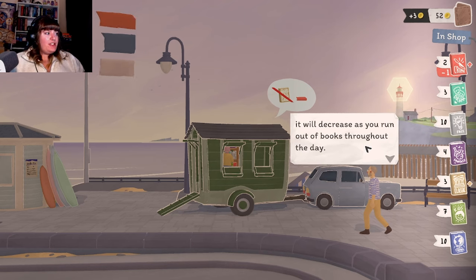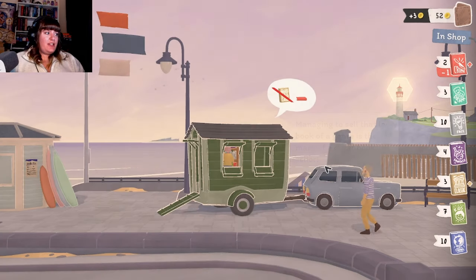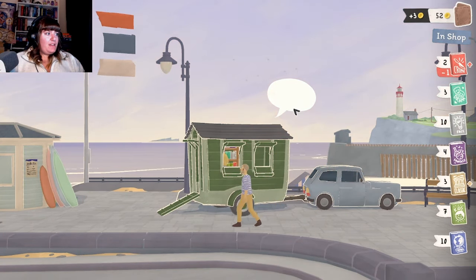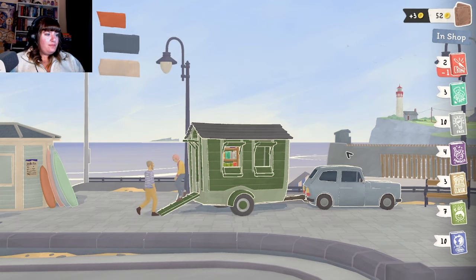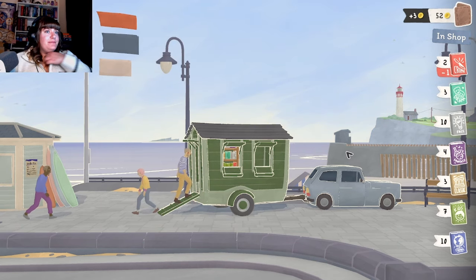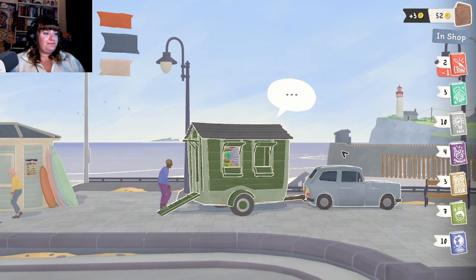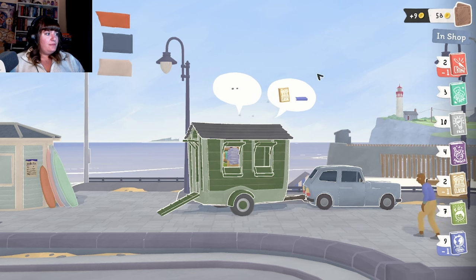"The sale chance shows the odds that someone might find a book they like, because the chance is based on how many books you have in your shop." That's why there's a 55 for the fact ones - because there's more of them, makes sense. "It will decrease as you run out of books throughout the day. Managing to sell the last book of a genre is the mark of a great bookseller." Nice, she's checking out with one book. We got more people coming in! Oh, he got a travel book - nice! And a classic.